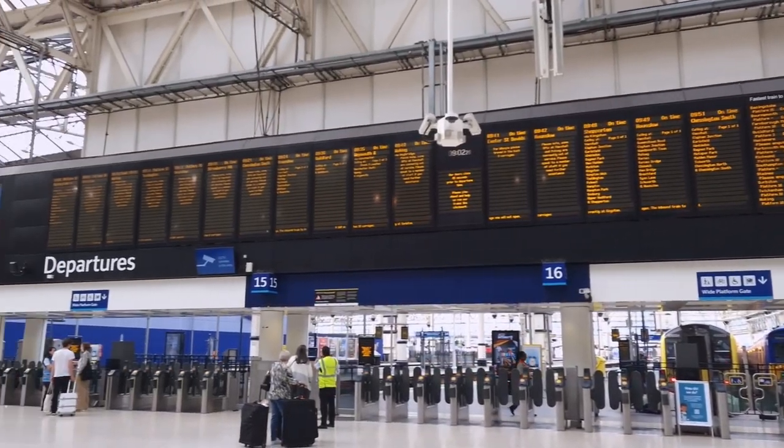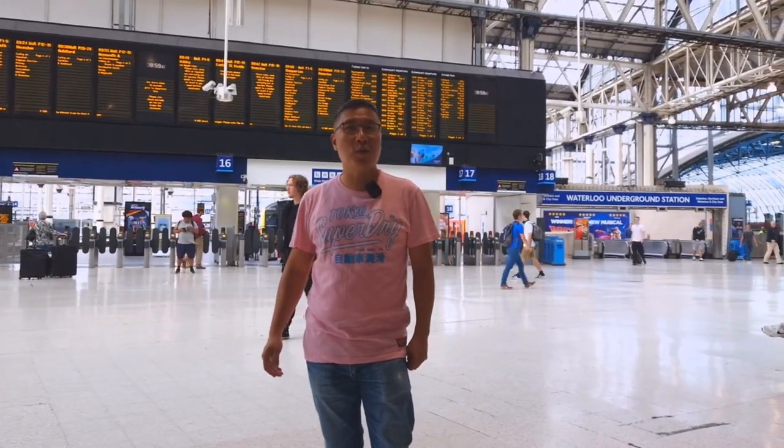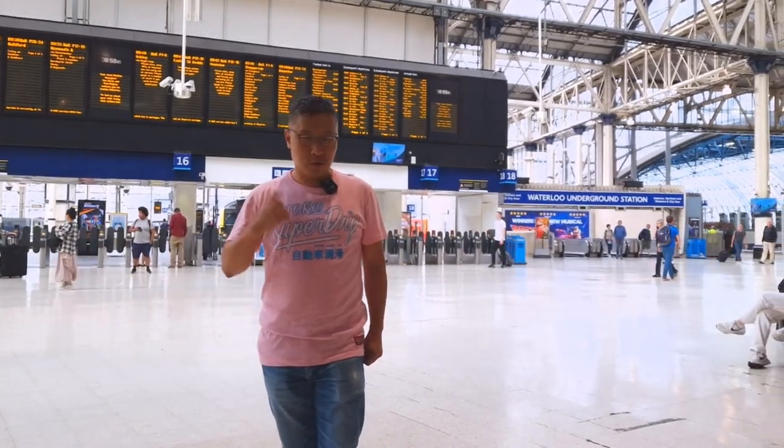We are going to take the train to Southampton. There is one at 9:35 a.m., so about half an hour wait before we get there. I'll see you on the train.